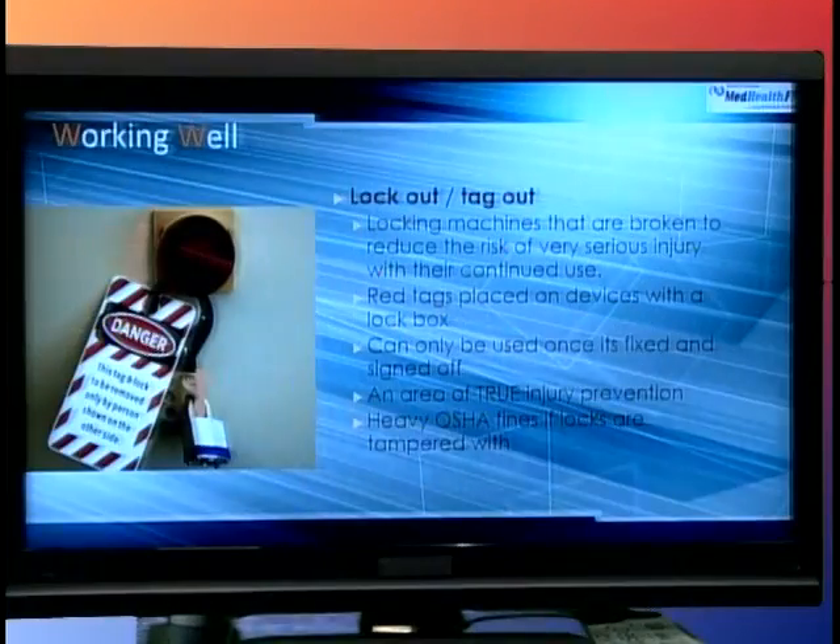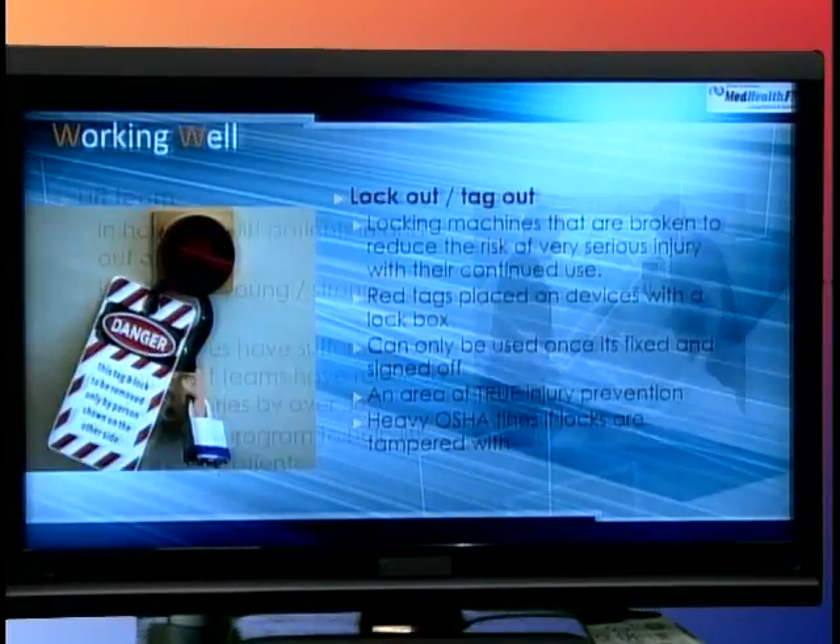Another important concept is lockout-tagout. Most people in the health profession don't know what that is, but if there's an electric area, a truck, a loading dock, or something unsafe, and there's a way to get into it or start it up — lockout-tagout is used to make sure no one can start that machine until it's deemed safe and inspected, probably by someone from the Occupational Health Administration. People who try to cut the locks off face very heavy fines from OSHA.